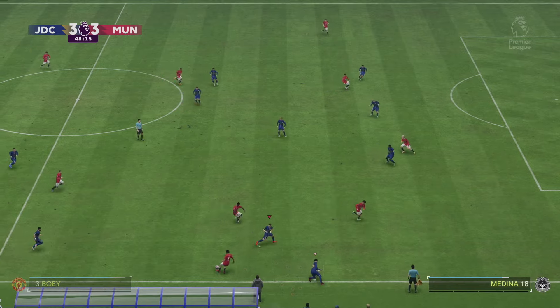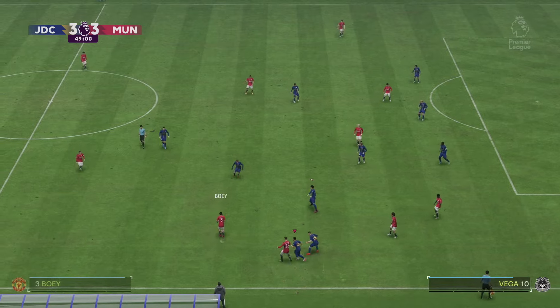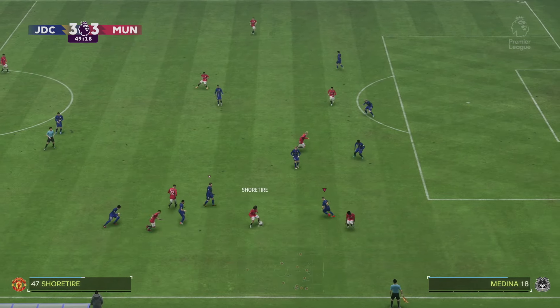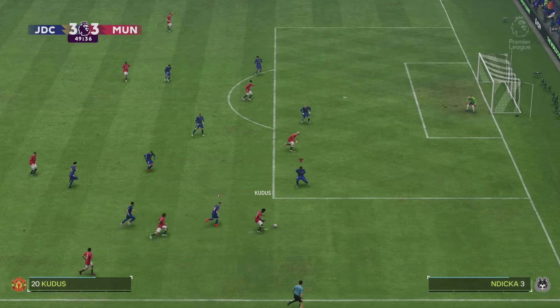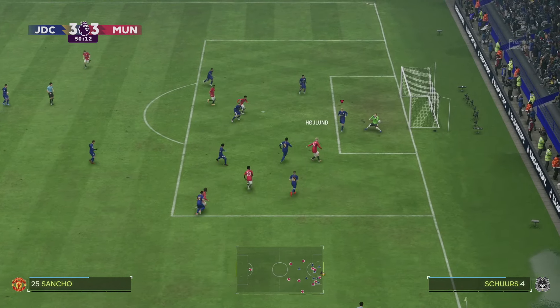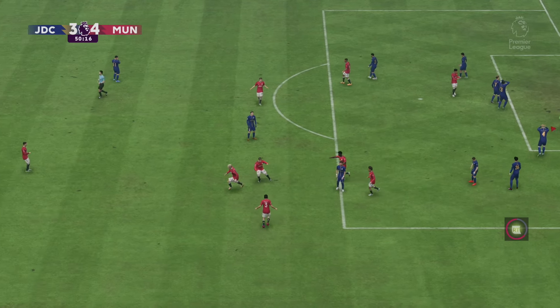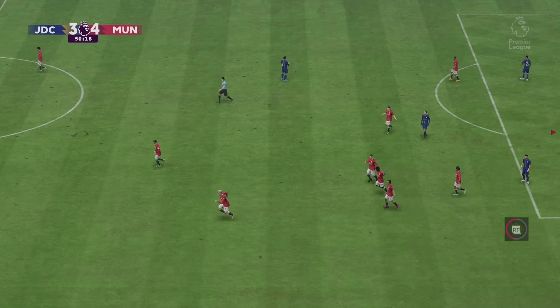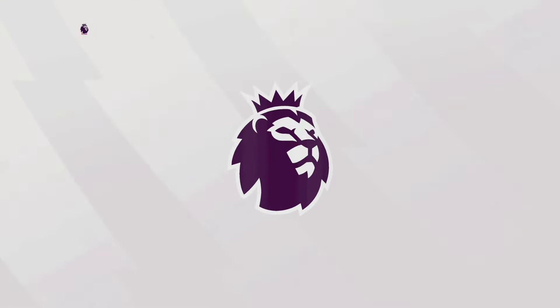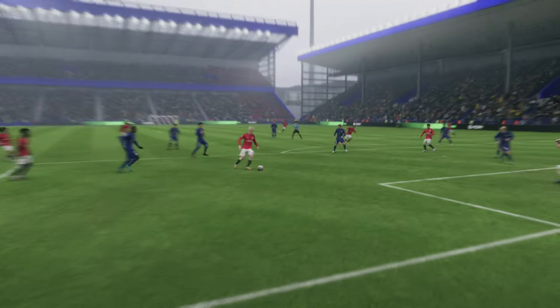Hoping for better things defensively in the second half because we've been really poor — conceding goals left, right and centre. Mohamed Kudos picks up the ball with a brilliant bit of skill, finds himself in a big space, and puts it onto Rasmus Hoyland who thumps it into the back of the net — 4-3 to Manchester United inside 50 minutes, just five minutes into the second half. Mohamed Kudos — take a bow for that bit of skill.